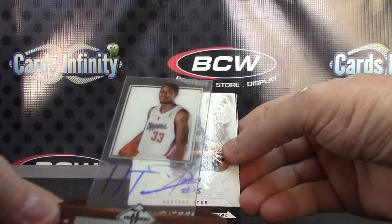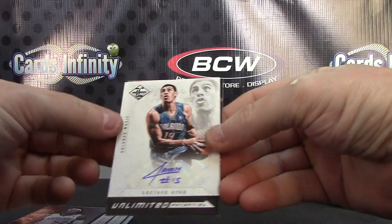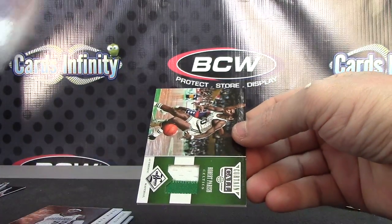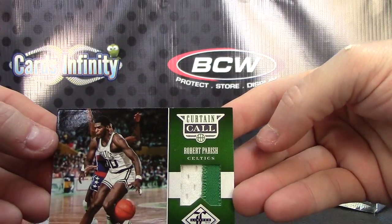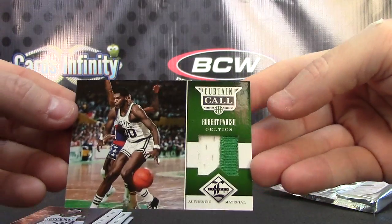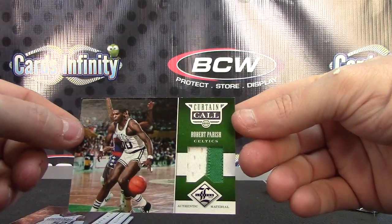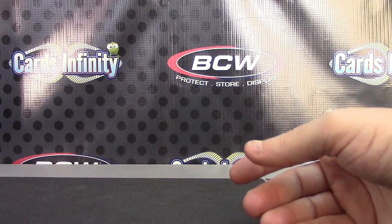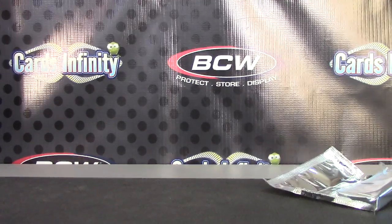Acetate. Auto — Gustavo Ion. That one is numbered to 199. Chief has his hands down. Robert Paris patch — pretty cool. That one's number 2 of only 10. A lot of the patches are numbered to only 10, and I notice that in a lot of Panini products — basketball, that is. But there you have it, Jeff. Appreciate it, bud. Get on the way. See ya.